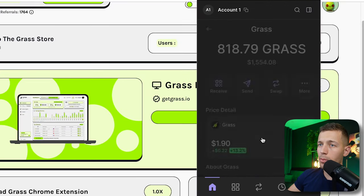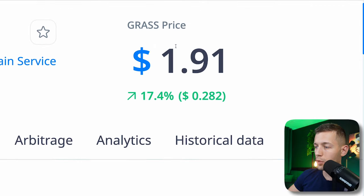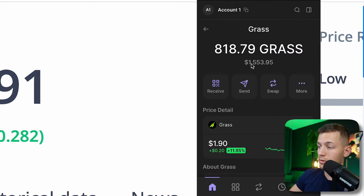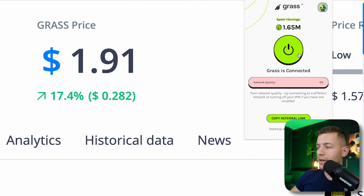Listing means the creation of a real cryptocurrency token for the project, and every player who mined coins during the year could withdraw them. I ended up with 818 Grass coins, and the price of one coin is one dollar and ninety-one cents. That means I earned one thousand five hundred real dollars — just for having installed the extension once and letting it run in the background while Google Chrome was open.